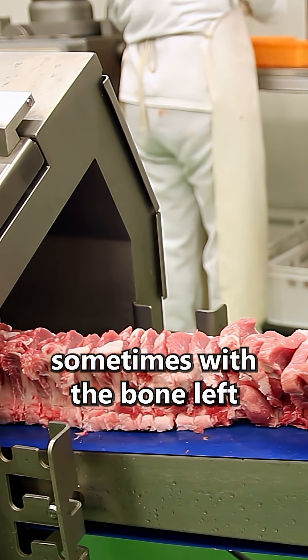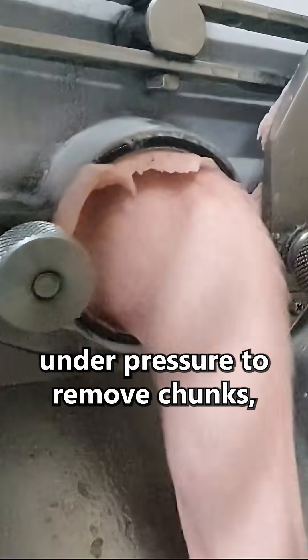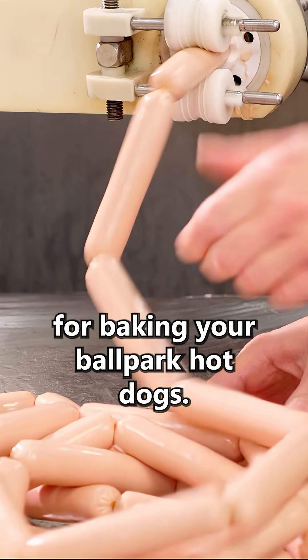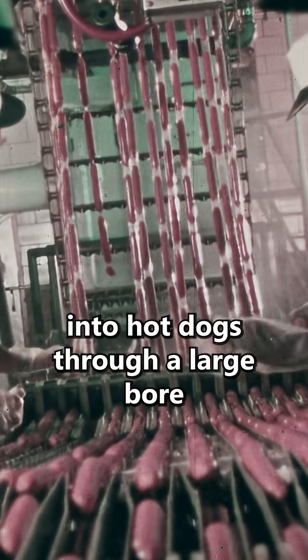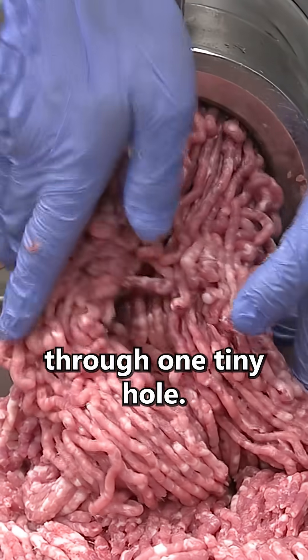A chunk of meat, sometimes with a bone left in, is ground up and then forced through a fine sieve under pressure to remove chunks, leaving a smooth paste for making your ballpark hot dogs. The main difference in our case is that instead of packaging the slurry into hot dogs through a large bore into a sausage casing, we want to pass all that meat through one tiny hole.